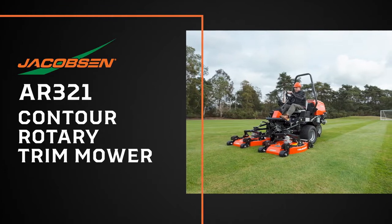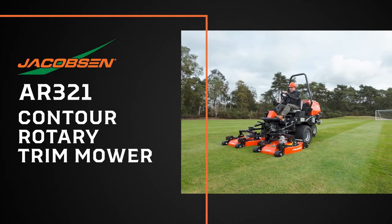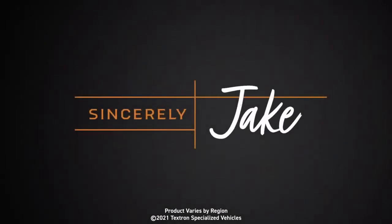The Jacobson AR321 Contour Rotary Trim Mower. Sincerely, Jake.